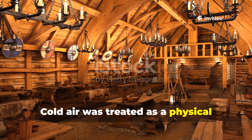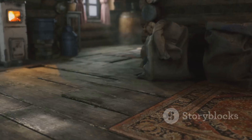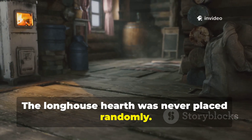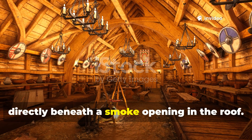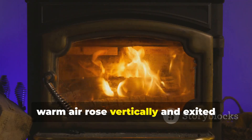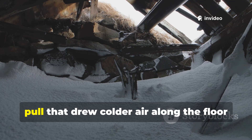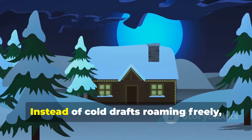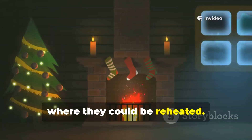Cold air was treated as a physical substance that could be trapped, slowed, and exhausted. The longhouse hearth was never placed randomly. It sat along the central axis of the structure, directly beneath a smoke opening in the roof. As the fire burned, warm air rose vertically and exited through the vent. This upward movement created a gentle pull that drew colder air along the floor toward the fire. Instead of cold draughts roaming freely, they were guided into a predictable path where they could be reheated.